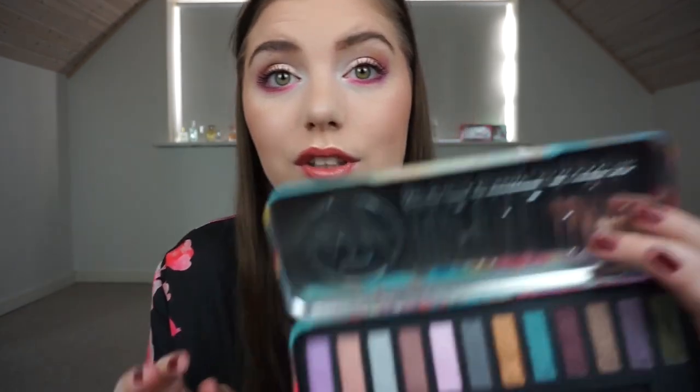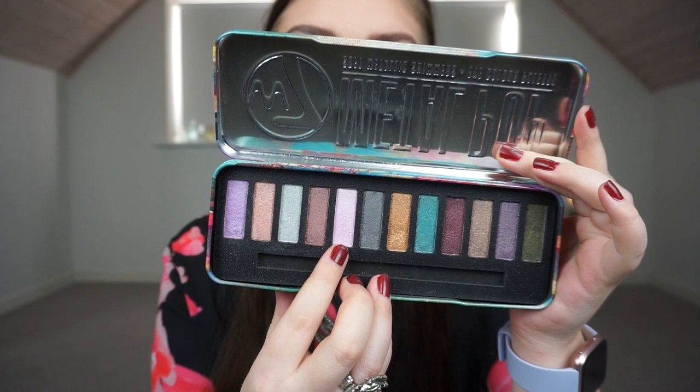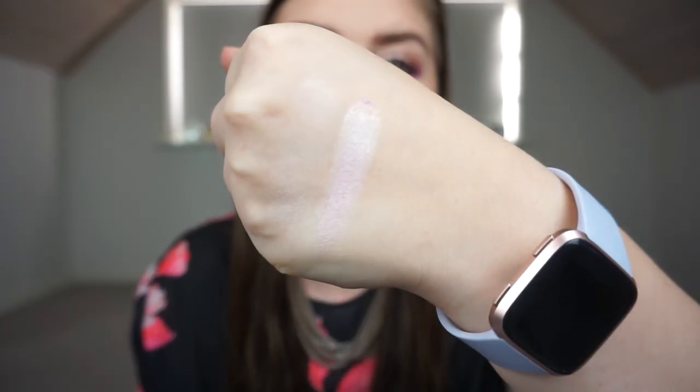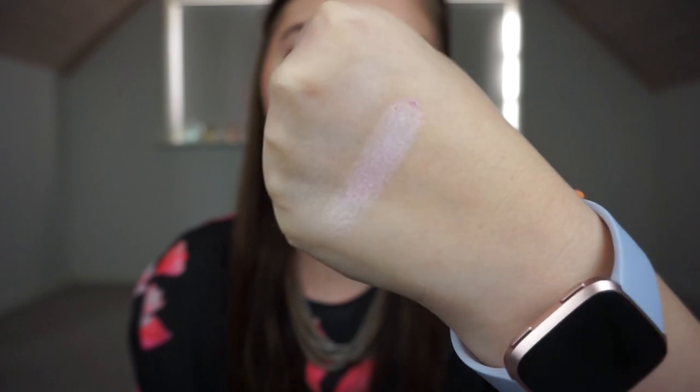My shades are going to be matte, satin like this shadow right here, and then shimmery and metallic. The next W7 palette is this one called Metal Pop, which contains soft metallic shimmers. I'm going to swatch that shade right there — it is a baby pink, a little bit more lilac, and it is very gritty with a lot of fallout on my finger. It's kind of duochrome as well.